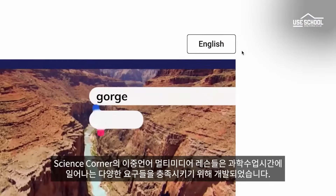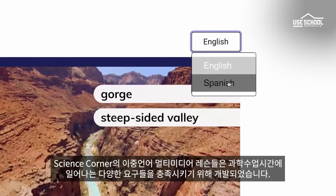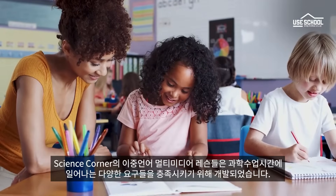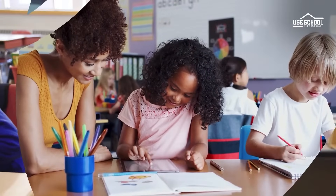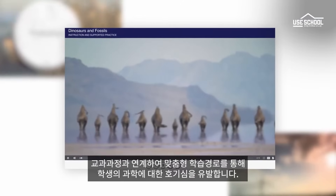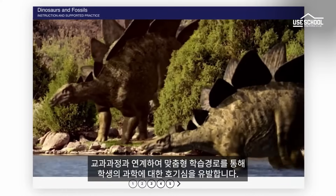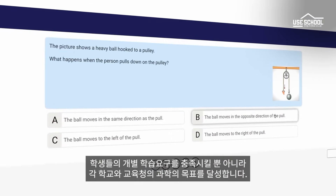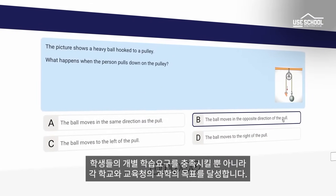Imagine Science Corner's bilingual multimedia lessons are designed and reviewed by educators to meet the needs of today's busy classrooms. Spark student curiosity with customizable learning pathways to align to your core science program. Address students' individual learning needs and meet your school or district learning goals.